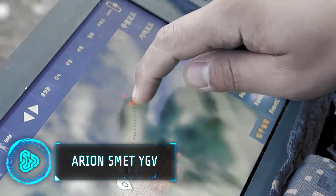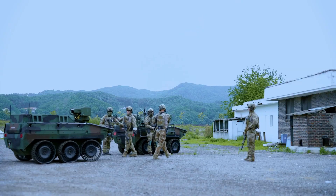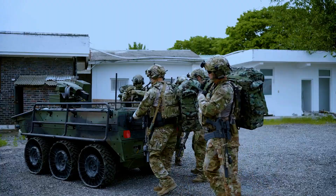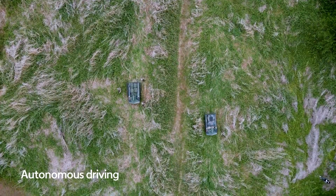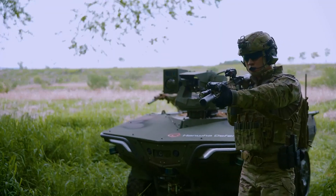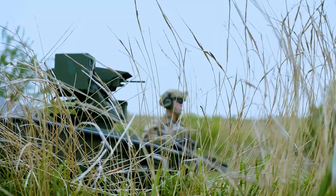This unmanned infantry support vehicle comes straight from South Korea. Designed with the US market in mind, this electric model has a range of up to 100 kilometers and a payload of 500 kilograms. Like other South Korean military products, this one uses state-of-the-art technology to quickly detect and track enemy soldiers. It can also respond to gunshots and drive itself off roads for maximum stealth.